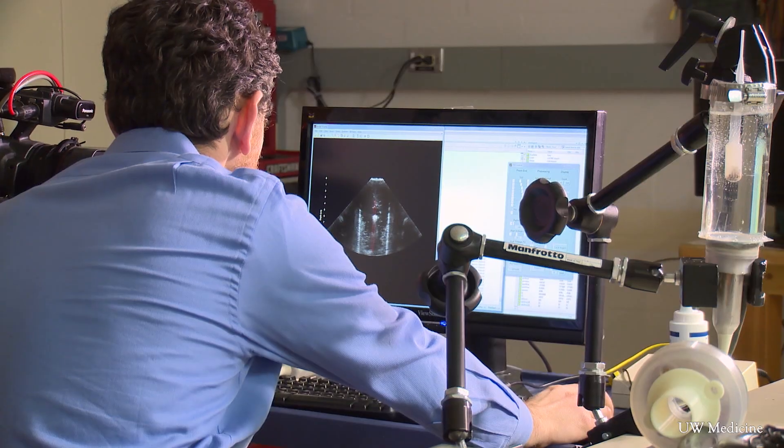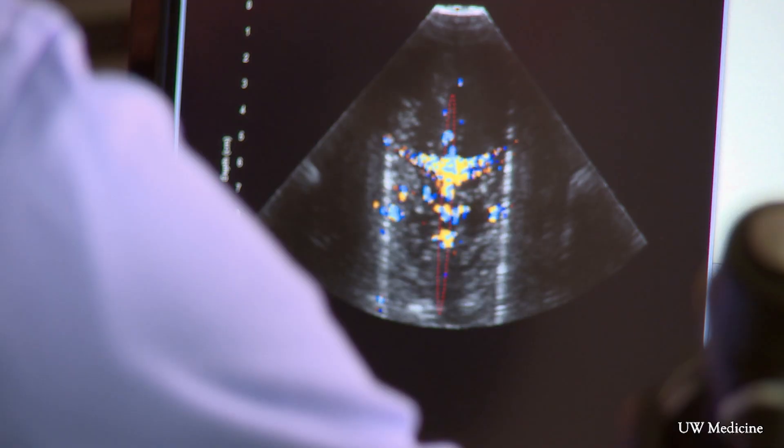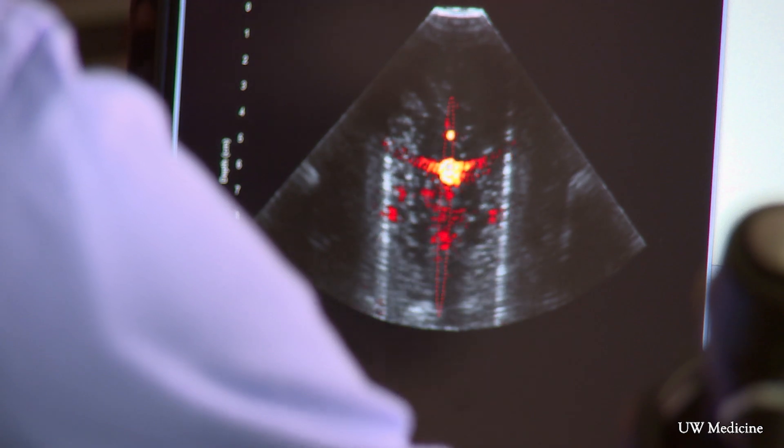The first goal of the study is to prove safety. We have reason to believe from our prior studies that this is very safe technology, but that's still one of the endpoints. The other endpoints are the relief of pain and the ability to move stones.